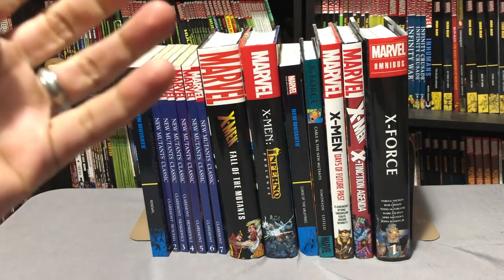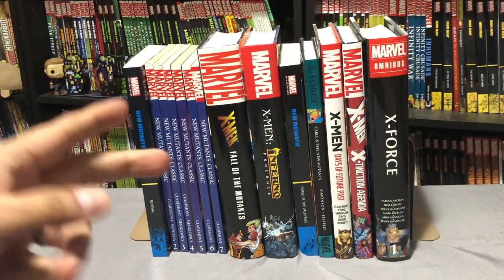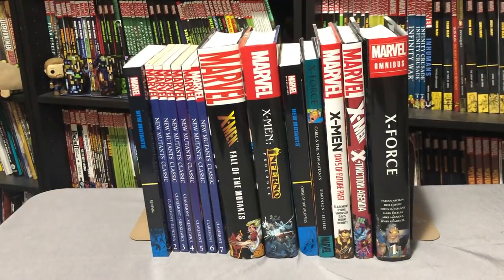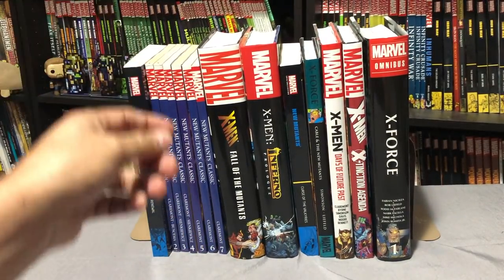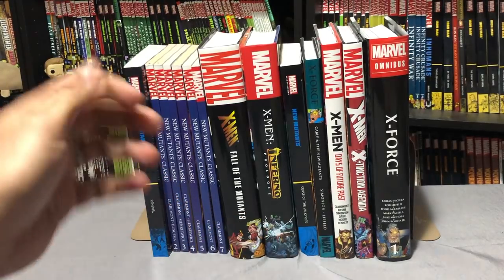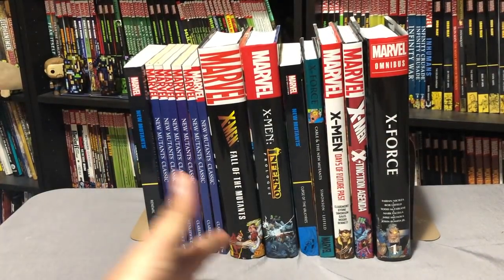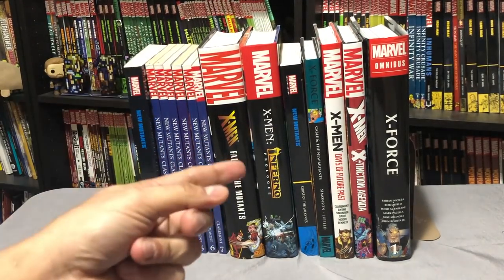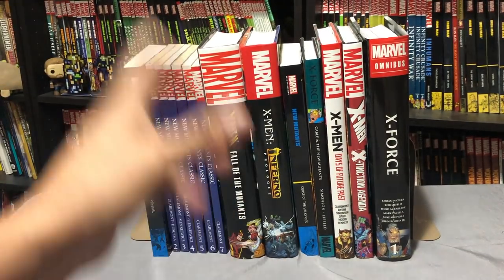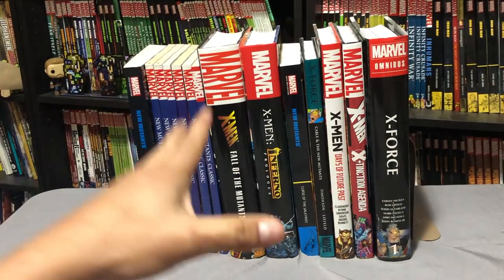I really enjoy making these comprehensive reading orders, and I've always asked for suggestions. It's gotten to the point where I'm getting emails, Instagram messages, Twitter messages, and comments with ideas. So what I will be doing from now on is taking a few suggestions every month and putting up a poll in our Patreon. That way they can decide what I do, because sometimes I want to do Batman, sometimes a Wolverine reading order. That will make sure I do a video at least once a month and everybody benefits. The Patreon link is in the description.